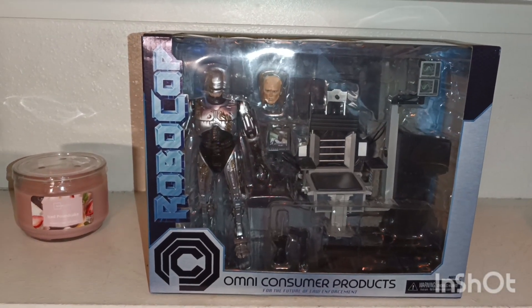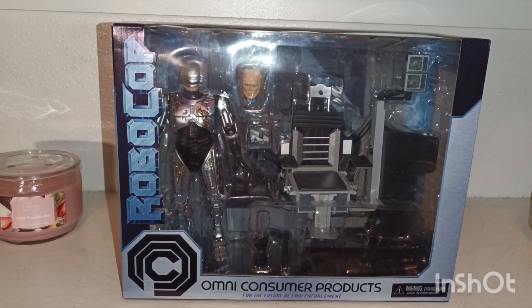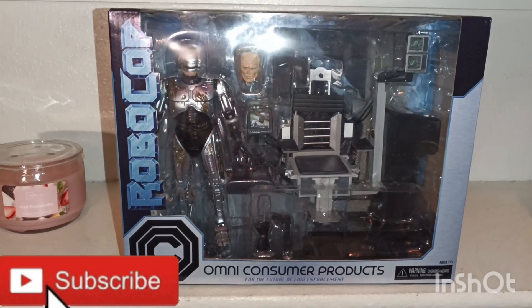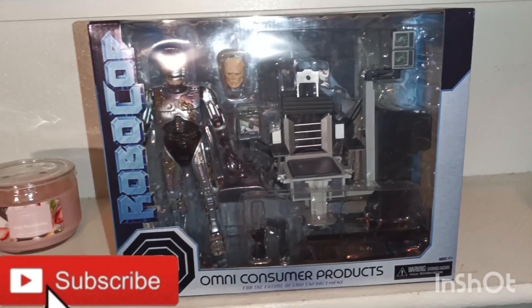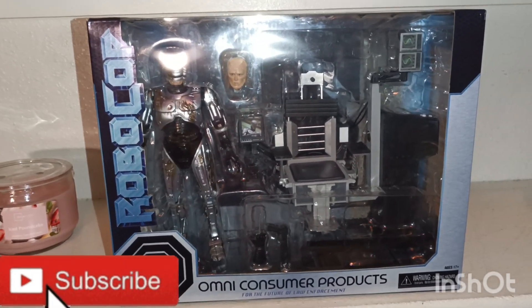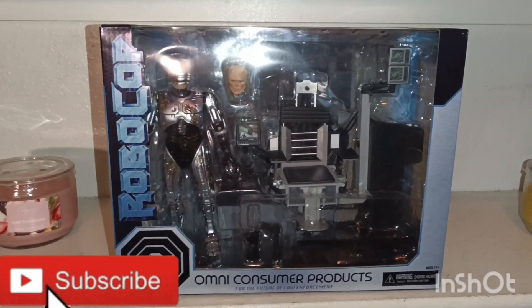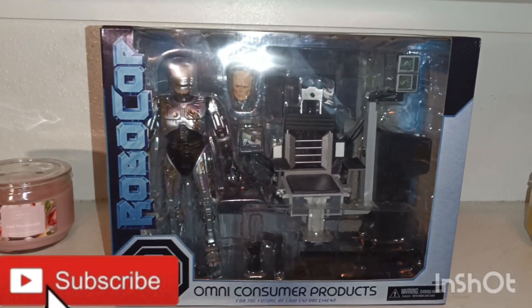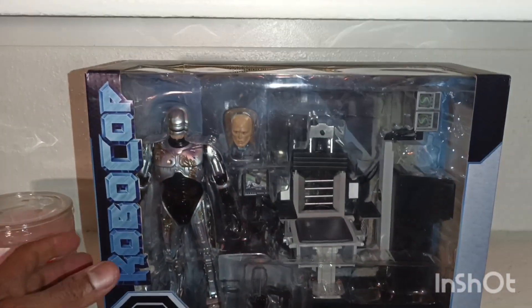Hey guys, how you doing? This is EJ Uno coming back again with another great video, kicking off 2023 to a good start with some more great videos. Happy New Year's to everybody. So guys, that's out the way — let's talk about this amazing action figure that I got my hands on.